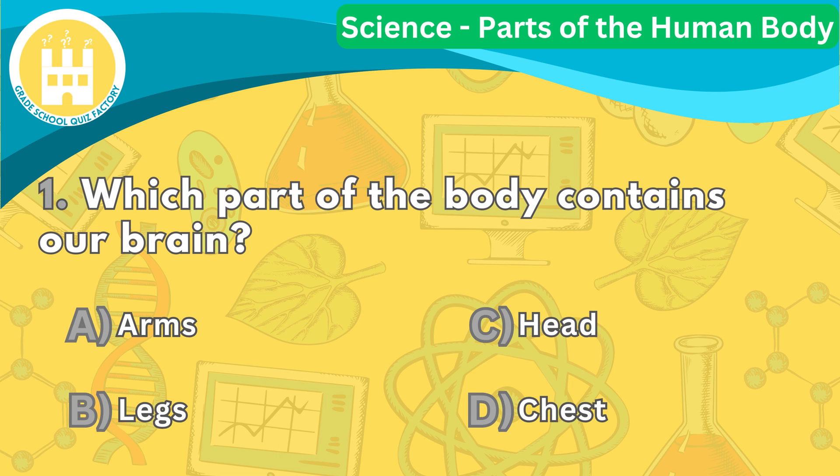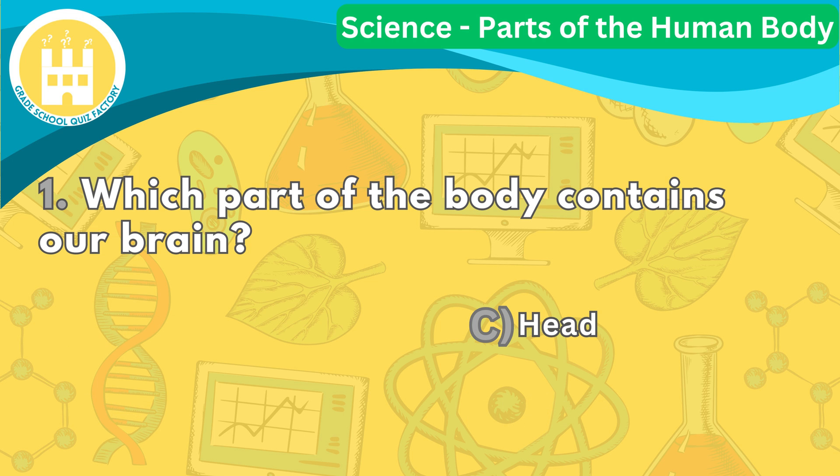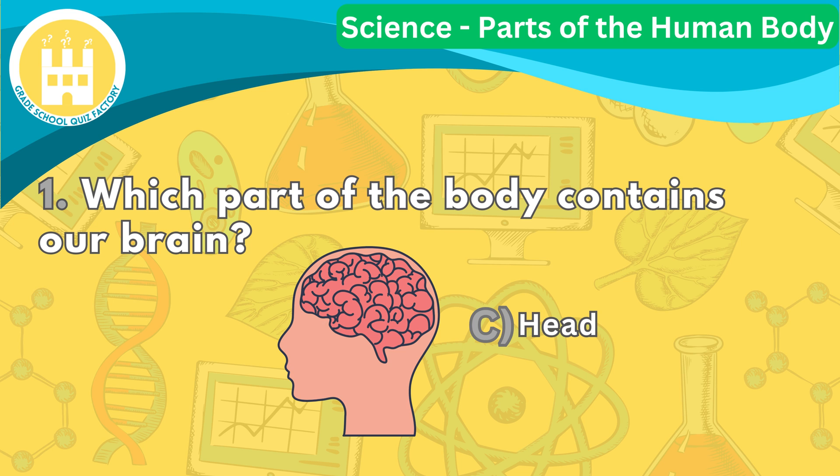Question number one. Which part of the body contains our brain? The correct answer is letter C. The head is where our brain is located.